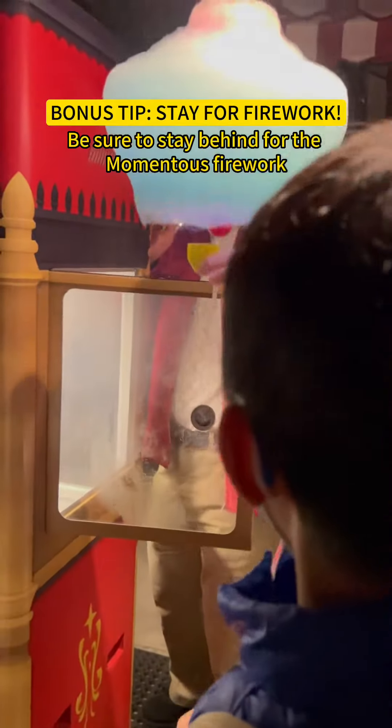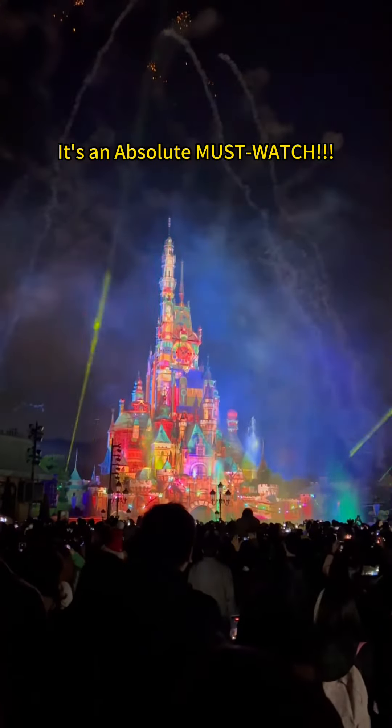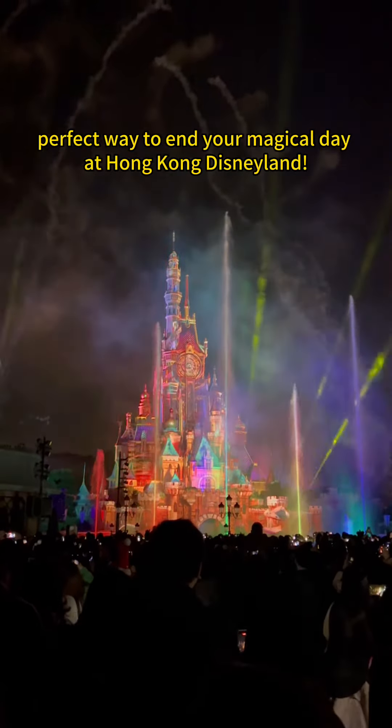Bonus tip: be sure to stay behind for the momentous fireworks. It's an absolutely must-watch, and the perfect way to end your magical day at Hong Kong Disneyland.